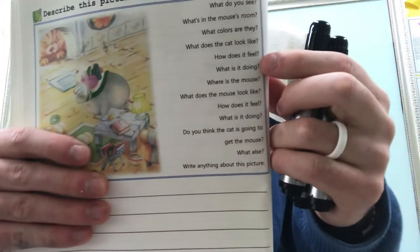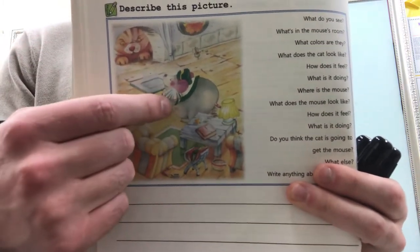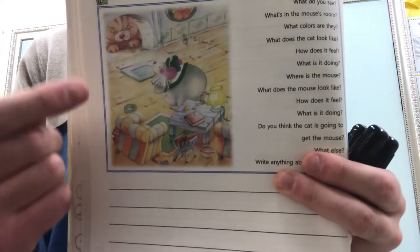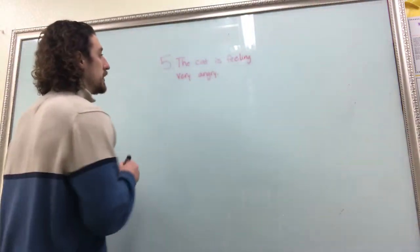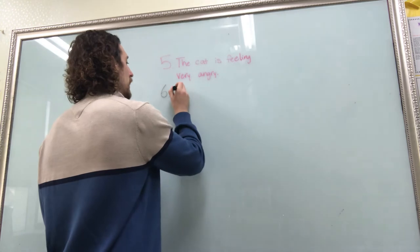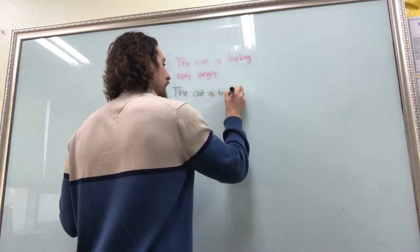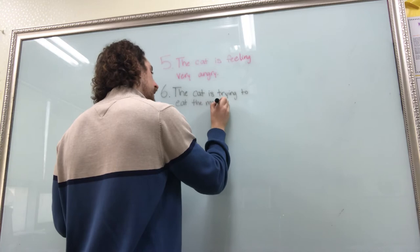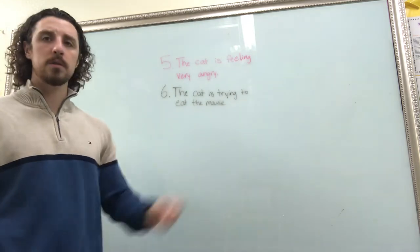The next question: what is it doing? What is the cat doing? Well, he's looking at the mouse but it looks like he's trying to eat the mouse. So for number six we will say: the cat is trying to eat the mouse.